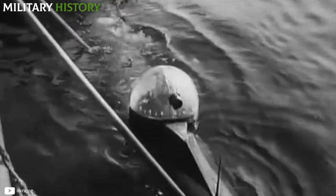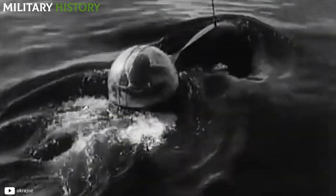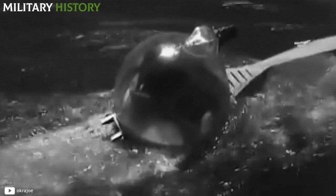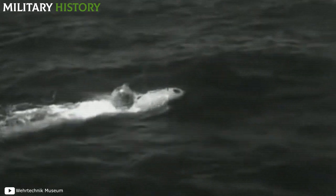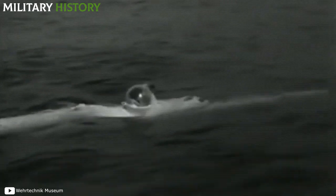Since the space for the pilot did not allow the placement of explosives, a second torpedo was used in the lower part. Thus, soldiers would propel the weapon to the target and disengage from it before impact. Approximately 80% of German human torpedoes were lost in accidents without even getting close to their target.